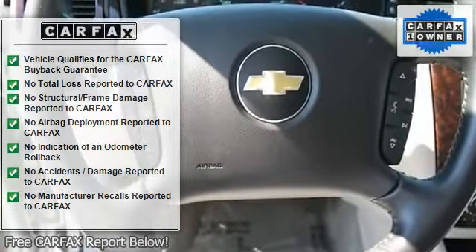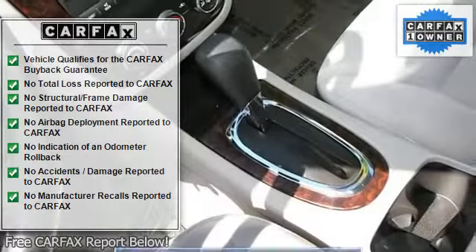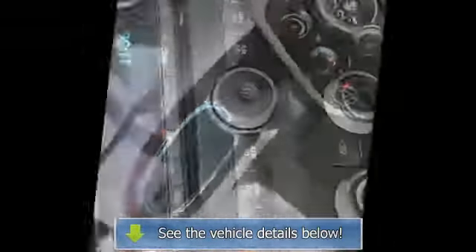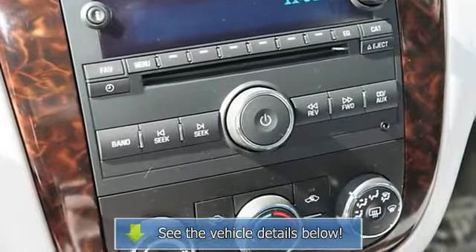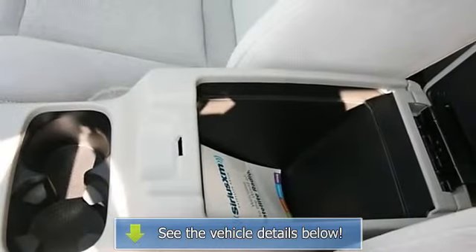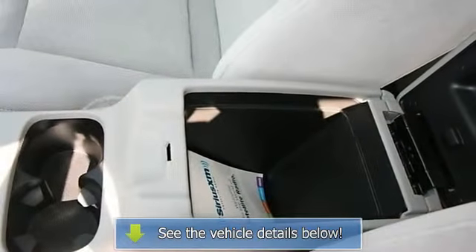Cruise control, remote trunk release, engine immobilizer, AC, rear defrost, wood grain interior trim, front reading lamps, driver vanity mirror, passenger vanity mirror, rear reading lamps, traction control, stability control, daytime running lights.